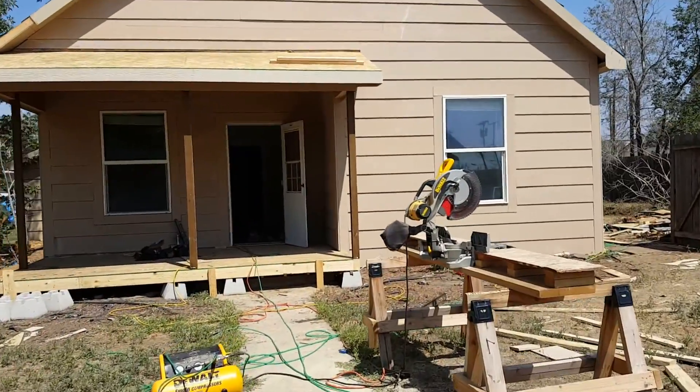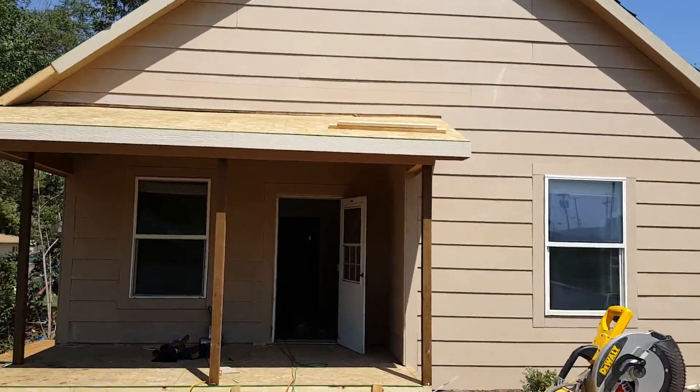This house is coming along well. New siding, new little porch.